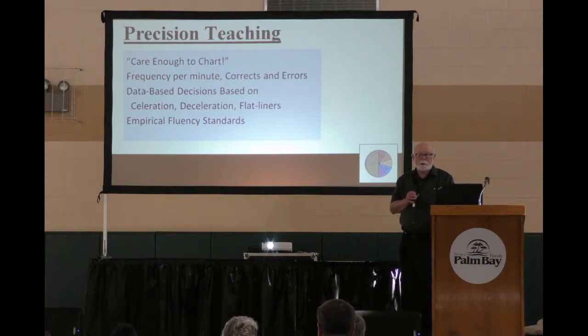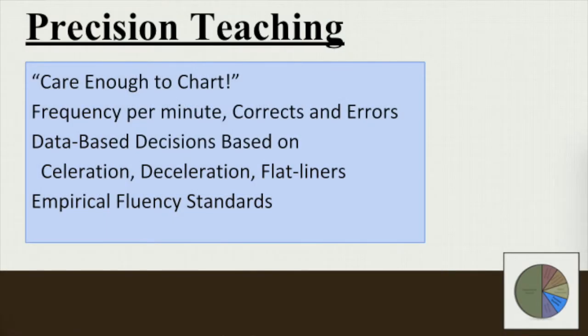We're looking at frequency per minute. We're looking at corrects, learning opportunities, or errors — whatever you want to call them. We make data-based decisions. We look at accelerations, decelerations, and flat lines. And then you can tell any parent: if the line's going up, it's a good thing, unless there are errors or misbehaviors.